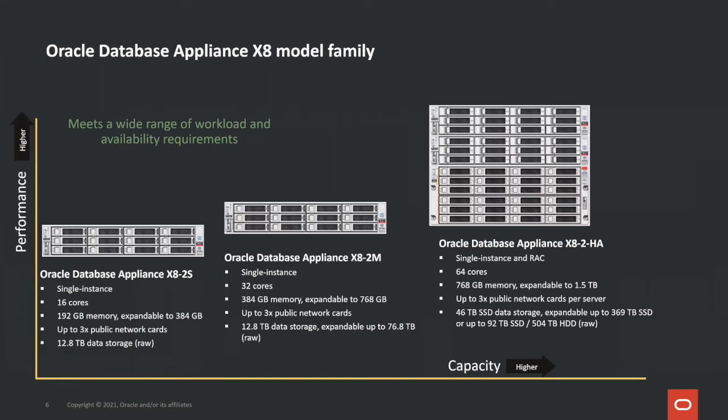Here's the current Oracle Database Appliance XA model family. Our single-node system, XA Small, starts at $18,000 US list price — the lowest cost Oracle engineered system available. Our XA High Availability, or HA system, has 64 cores, up to one and a half terabytes of memory, and up to 369 terabytes of SSDs or 504 terabytes of HDDs. It is capable of delivering up to 2.2 million I/O per second and 22 gigabytes per second throughput — a very capable system.